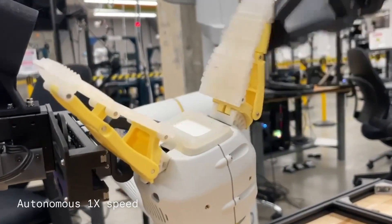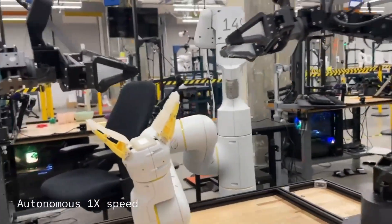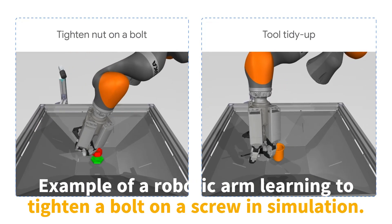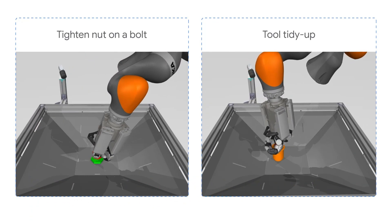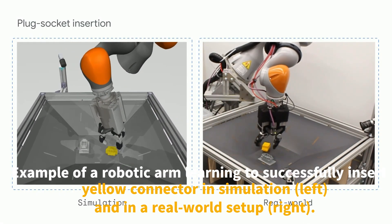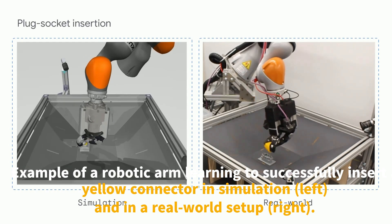Finally, Demostart transitions from simulation to the real world. Observe how the robotic arm successfully inserts a yellow connector, first in simulation and then in a real-world setup. This highlights the effective transfer of skills learned in a virtual environment to physical tasks.